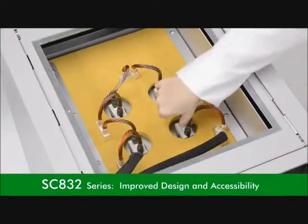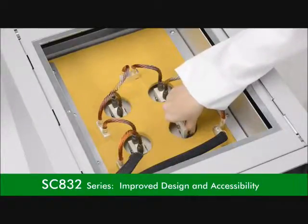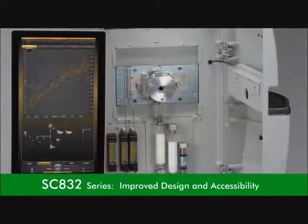Improved design and accessibility for maintenance areas enhances the 832's safety and convenience overall, enabling fast and simple preventative maintenance to ensure a robust and reliable instrument.